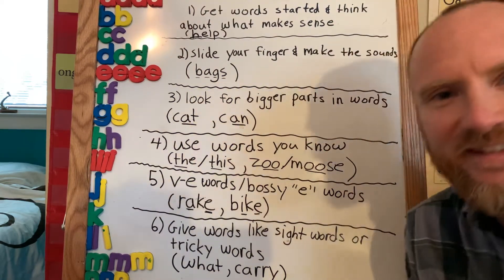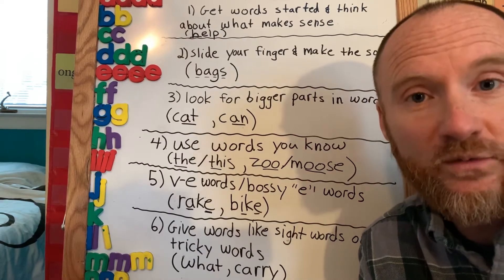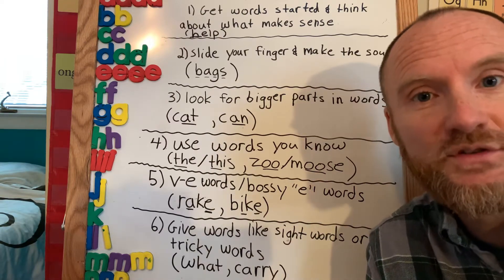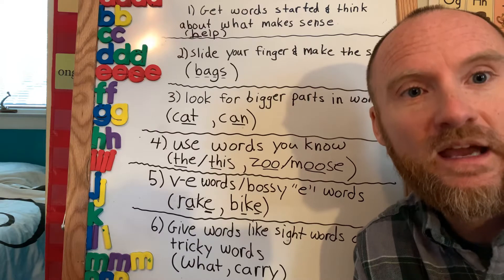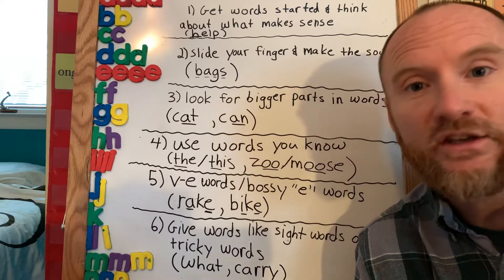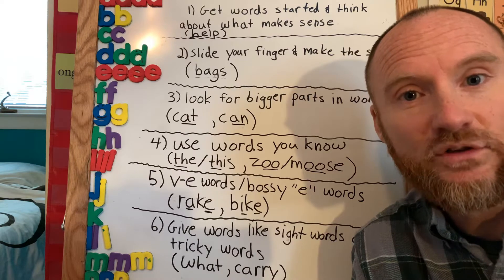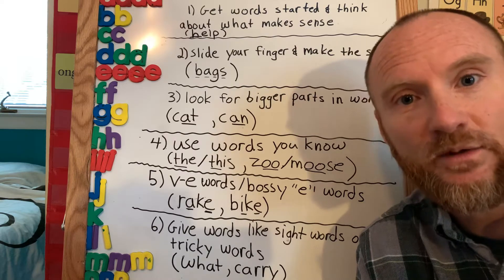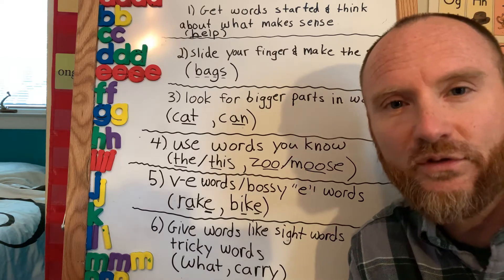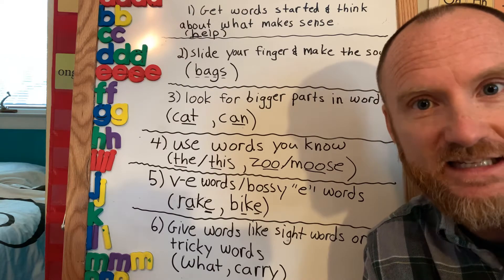Hi parents, it's Mr. Jarvis. I just want to give you some strategies for when you're at home reading with your child and they get stuck. I want to give you some strategies to help them problem solve. You don't want to jump in too quickly — usually give them three to five seconds to try to problem solve themselves, but there are ways to be supportive. I'm going to talk about six ways. I know that's a lot, so I'll go through them quickly, then give you an example with my son Benson as he's reading.